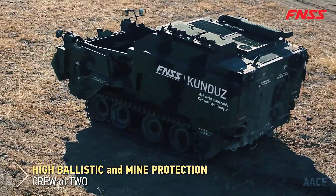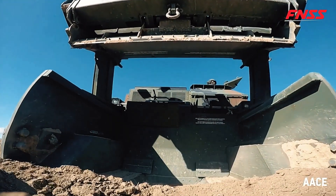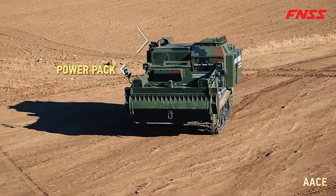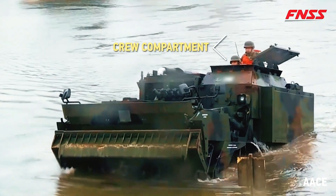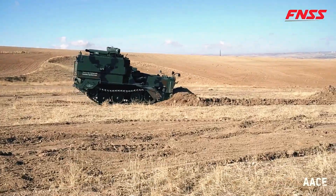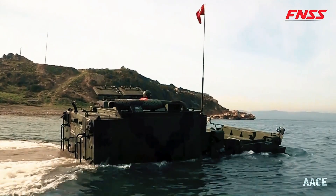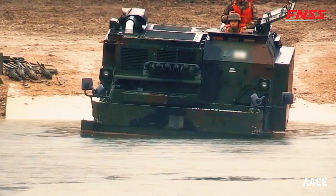Its advanced suspension system allows the front of the vehicle to be raised, lowered, or tilted, significantly enhancing its efficiency across different terrains. With a crew of two, the ACE is equipped with modern features such as day and night cameras for visibility in any condition and air conditioning for operator comfort. This amphibious bulldozer is an indispensable tool in coastal operations, providing flexibility, precision, and reliable performance in challenging environments.